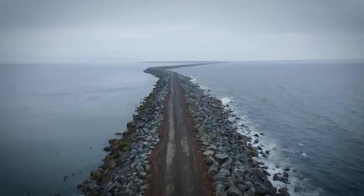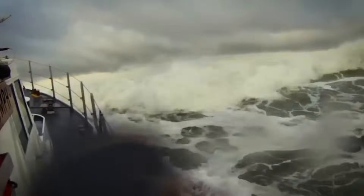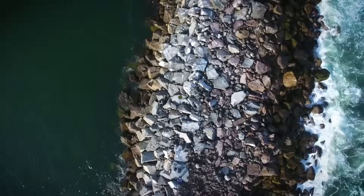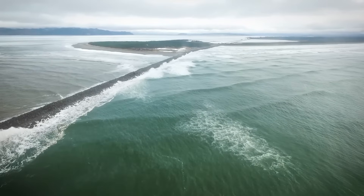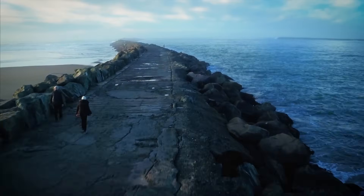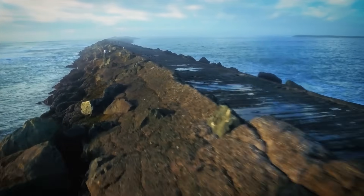Crews worked for five seasons, packing up equipment every winter and returning in spring. They battled storms, tides, and a constantly changing shoreline. And still, the wall grew. Today, after nearly a decade, the rock wall is nearly complete. It guards the river's mouth, deflects massive waves, and keeps the shipping lanes clear. Without it, a single breach during a storm could send sand pouring into the channel, blocking cargo ships and forcing emergency repairs that could cost millions.